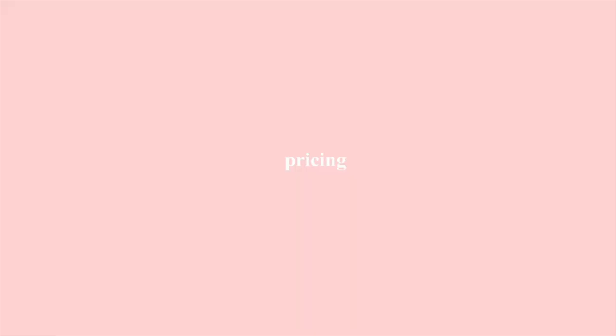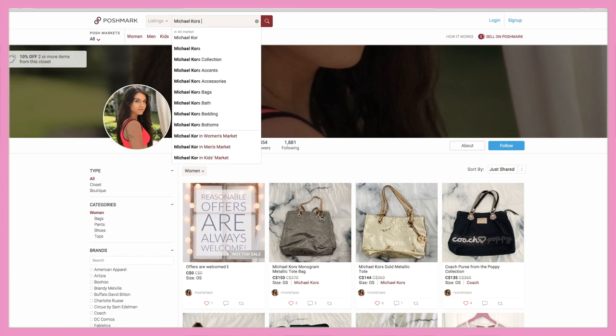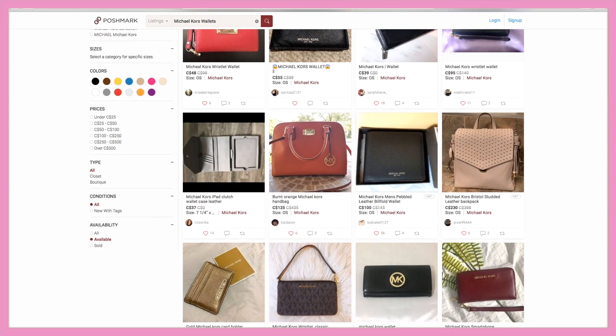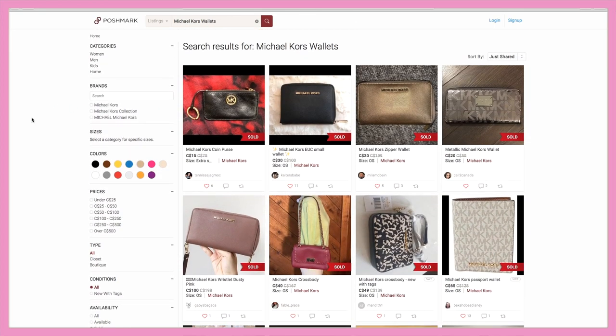Now that you've taken your pictures, it is time for pricing. Pricing can be a little difficult, but a couple tips that have helped me: first, search up items that are similar or the exact same. Let's say a Michael Kors wallet — search it up and see what people are selling it for. You can also look at the sold section on Poshmark to see what that item has typically sold around, and I like to pick the middle point. Make sure you're taking into consideration that Poshmark takes a percentage, and customers also have to pay shipping which is pretty expensive.